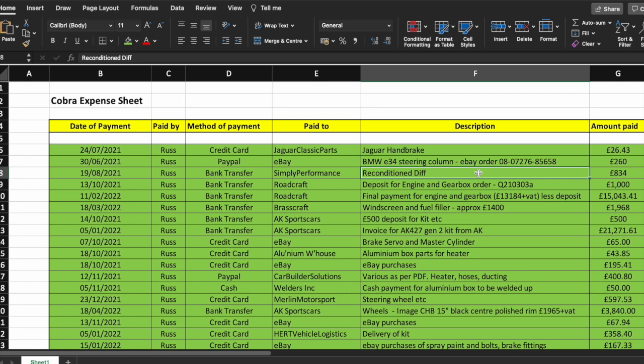A reconditioned diff is a really good idea — I would suggest not doing just a serviced diff. The supply that can be provided to you by AK isn't really an in-depth check or parts replacement, and you do not want to be replacing the diff after it's fitted. I highly recommend getting a reconditioned diff, maybe from Simply Performance — Ben runs the place and is excellent. Chat to him about what kind of diff you want; that was about £830 and they really go to town replacing anything that needs it.